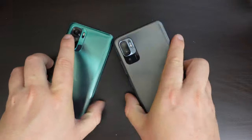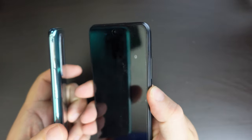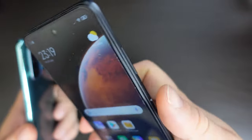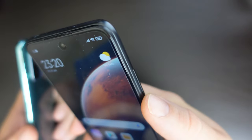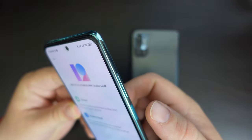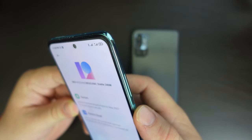Both phones have side-mounted fingerprint scanners, but there's a difference. The Redmi Note 10 5G has a slightly recessed one, similar to what we've seen since the Redmi Note 9 series last year — ergonomically easy to reach and differentiated from the volume rocker. Whereas the Redmi Note 10 doesn't have a recessed fingerprint scanner power button; it's just a normal one.